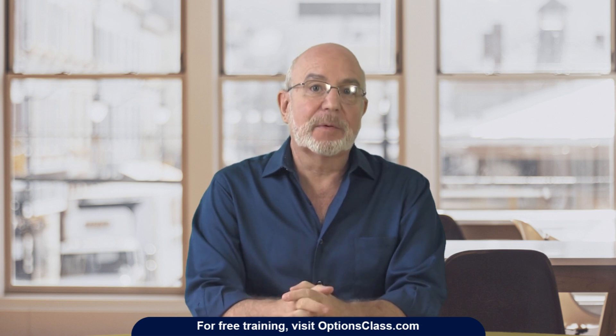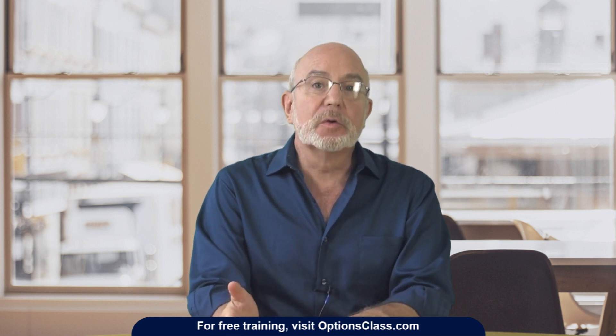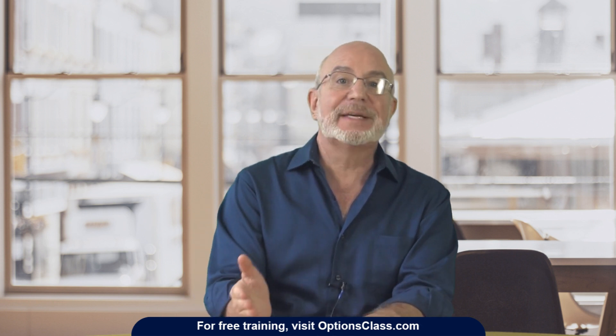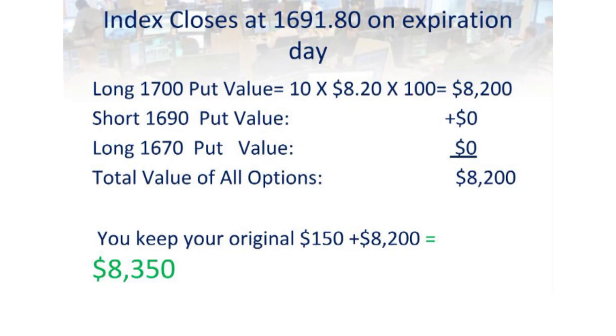And I haven't even gotten to the fascinating part. There's another scenario you might not have even considered. What if the market drops below $1,700 but never actually gets to those 20 short options at $1,690? Let's analyze what would happen in that case. In fact, that is pretty much exactly what happened in this historical case — the index actually did expire at $1,691.80, 10 days later, the last trading day for those options. Now, this is not a common occurrence, but it does happen now and then, and when it does happen, the outcome can be incredible.